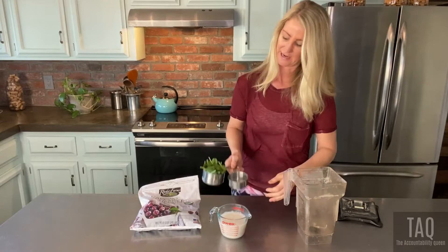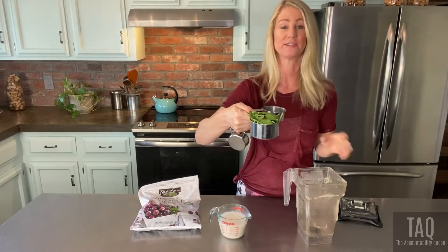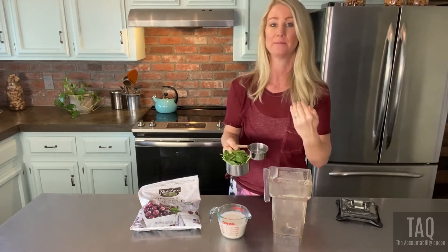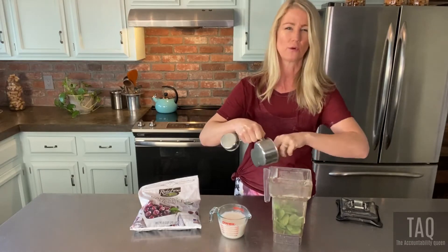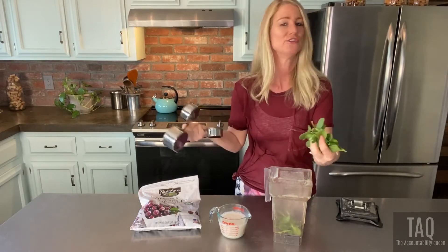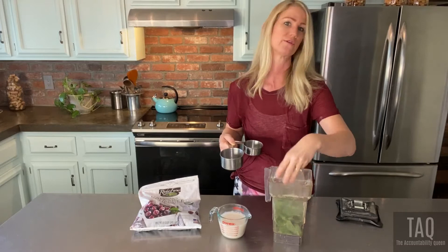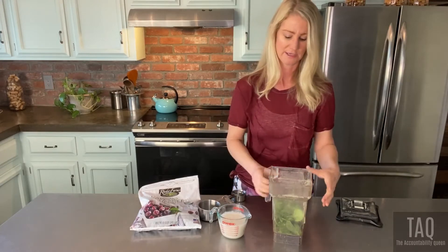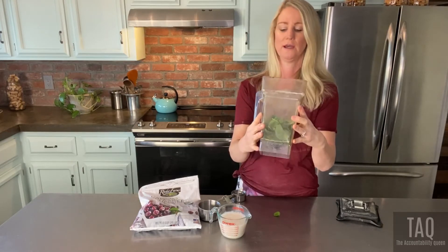I've got a cup of greens — fresh spinach. If you don't think you can handle greens in your blends, I suggest freezing any greens you buy. This is about a large handful that makes up a cup. You can adjust the amount as you go. You can't even taste the greens in this blend at all — the chocolate and cherry come out immensely, but the greens do not.